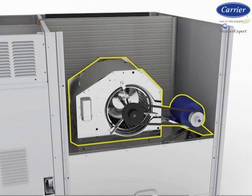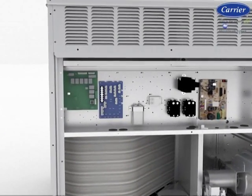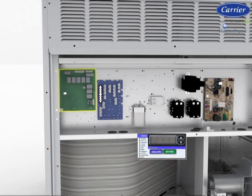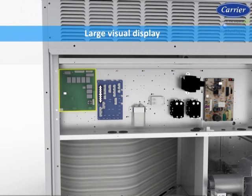To help keep optimum performance, an array of controls ties everything together, as well as building automation systems. WeatherExpert units offer a choice of base unit controls: Electromechanical, ComfortLink, or RTU Open. Electromechanical is the simplest method, controlled by a conventional thermostat, and ties in the multi-speed logic of the cooling and heating stages, multi-speed fan, and all other options and accessories. The ComfortLink control manages base staging and operation, providing temperature and pressure readings and all diagnostics electronically on the unit via a large visual display on the scrolling marquee.